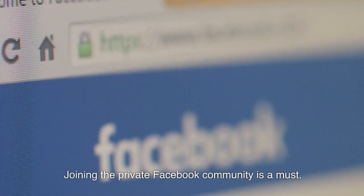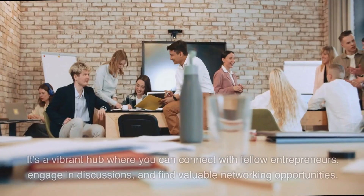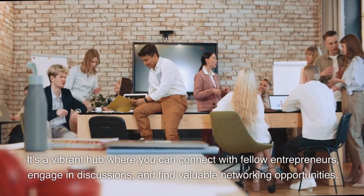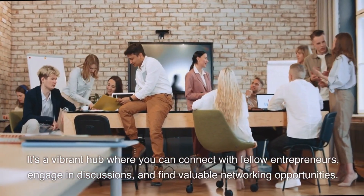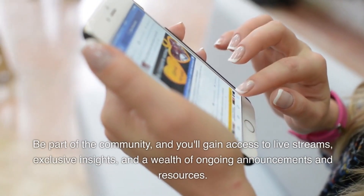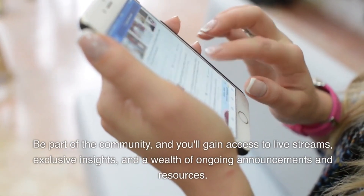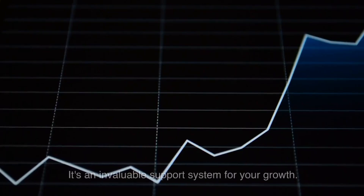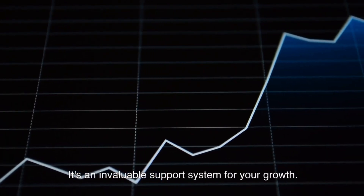Joining the private Facebook community is a must. It's a vibrant hub where you can connect with fellow entrepreneurs, engage in discussions, and find valuable networking opportunities. Be part of the community, and you'll gain access to live streams, exclusive insights, and a wealth of ongoing announcements and resources. It's an invaluable support system for your growth.